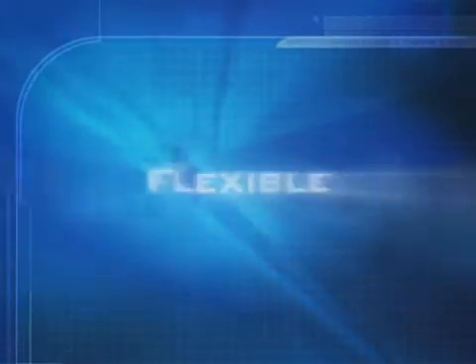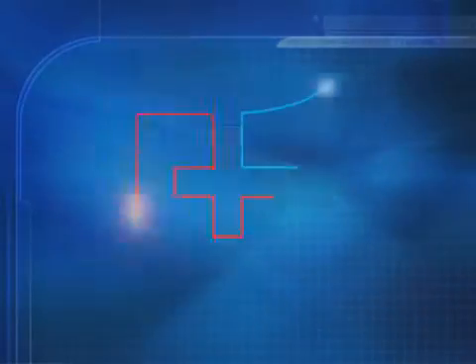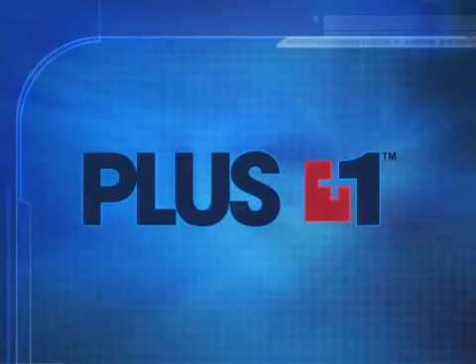PLUS ONE is powerful, expandable, flexible, reliable, and cost-effective. PLUS ONE is the next level of performance in mobile machinery control — the way to customize control for your mobile machinery.